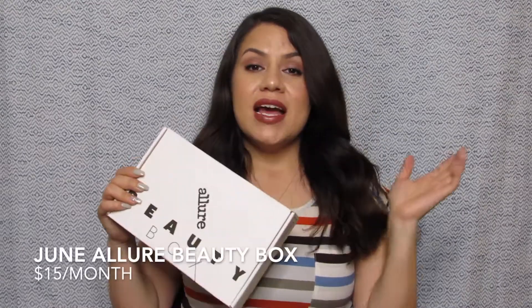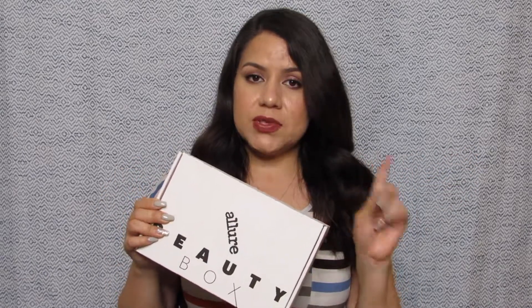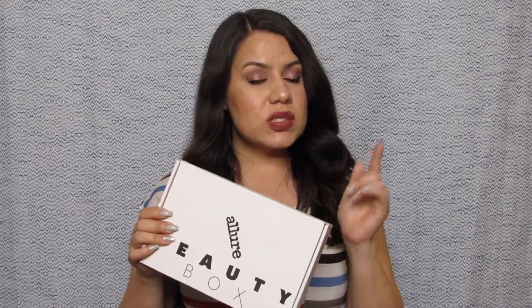Hello everybody and welcome to my channel. For those of you that don't know me, my name is Ali. We are here one more time with another unboxing — we have our Allure Beauty Box for the month of June. This is a $15 a month subscription and what I like about it is that you do get both deluxe size samples but also, once in a while, some full size products. I'm fairly new to this subscription — I believe this is only my third box — and so far I've liked what we've been getting, so I'm excited to see what we got this month.